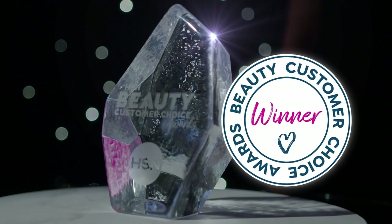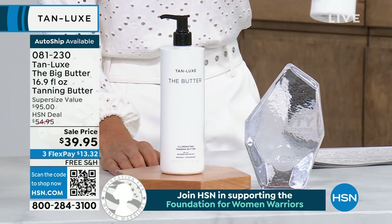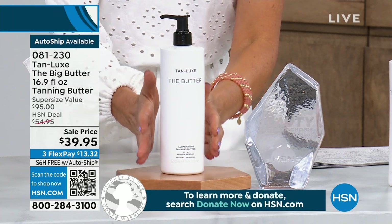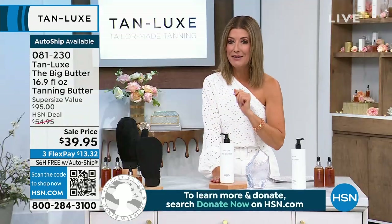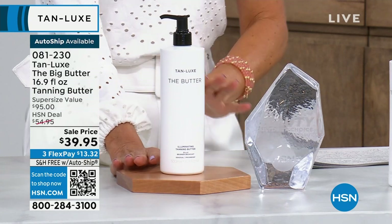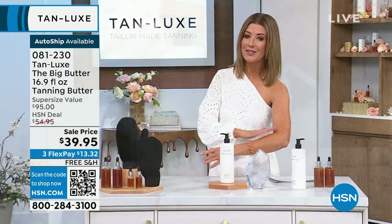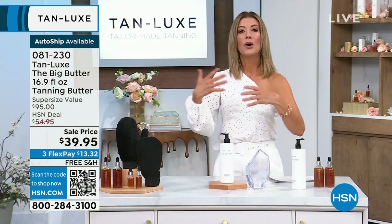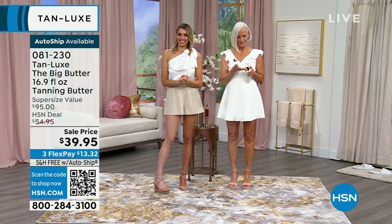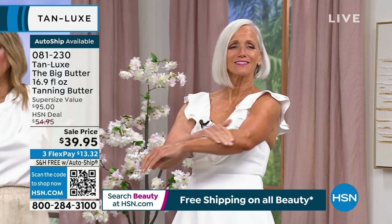This is an award winner and an all-time favorite tanning product here at HSN — and this is the big one: the super size, the mega size, 16.9 ounces. If you were to find it at retail, the super size bottle is ninety-five dollars. Today it's on sale for thirty-nine ninety-five. We have flex pay and free shipping. A little bit goes a long way, and once you get the color you want with your drops, you can maintain that color with the incredible Butter. It goes on smooth — not greasy, not sticky, not oily.